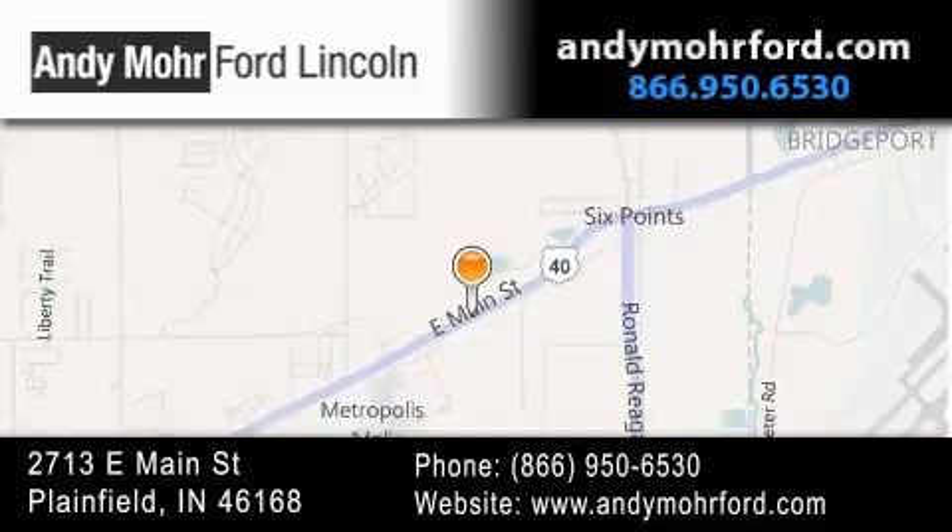get new car pricing and receive free no obligation price quotes. Stop by and visit us today at 2713 East Main Street in Plainfield, or see us online at AndyMooreFord.com.